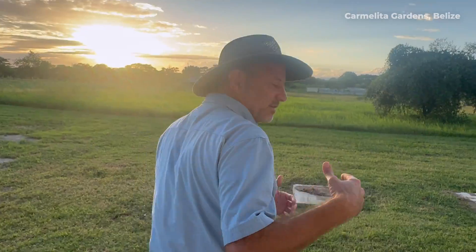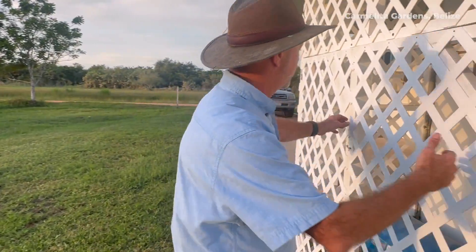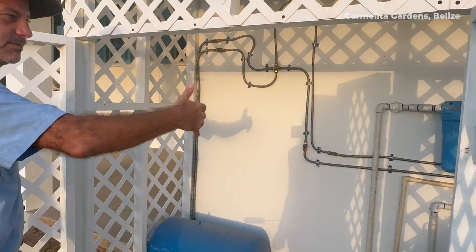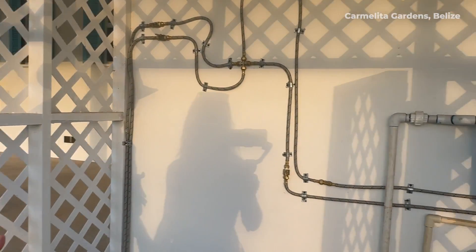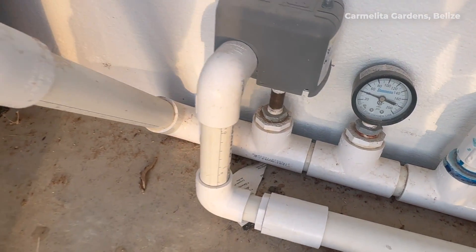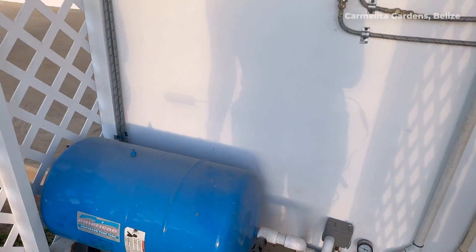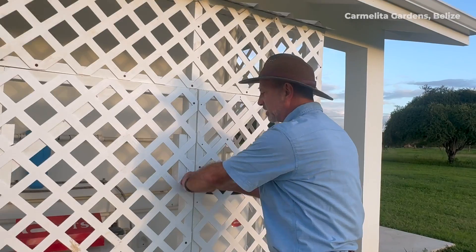The water that comes from the cistern goes here into the filter system — sediment and charcoal filters — and it's also pressurized by this pressure tank. You can see with the pressure gauge that it's at about 40 PSI, which is great. You're going to get a nice pressure shower and a lot of water pressure at the kitchen sink, just like you would in any other home. Just because it's off-grid, we're not giving up any of those creature comforts.